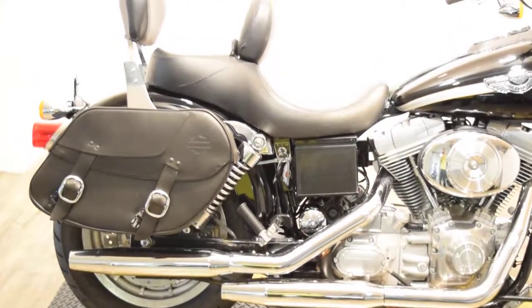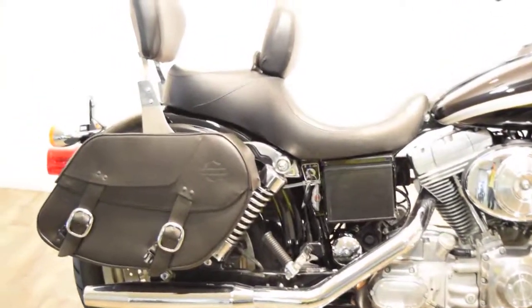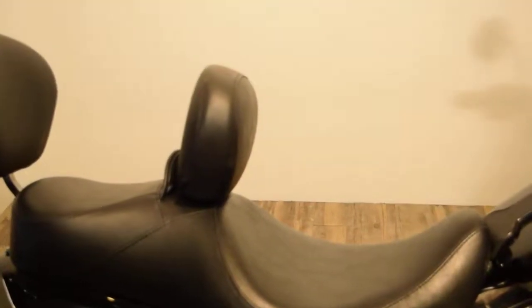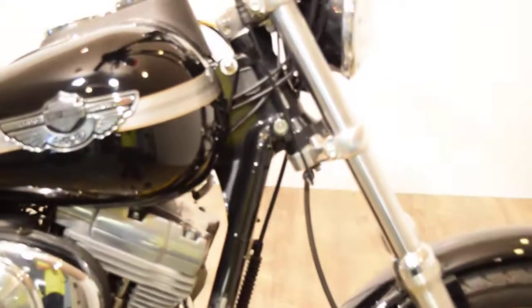It's got stock exhaust. It's got a nice set of bags. Updated seat with a sissy bar. Detachable driver backrest. Super clean bike.